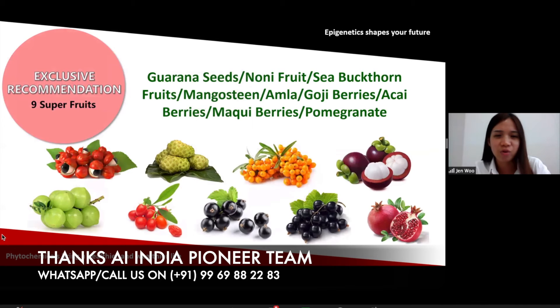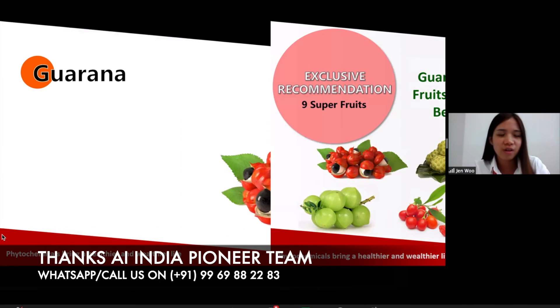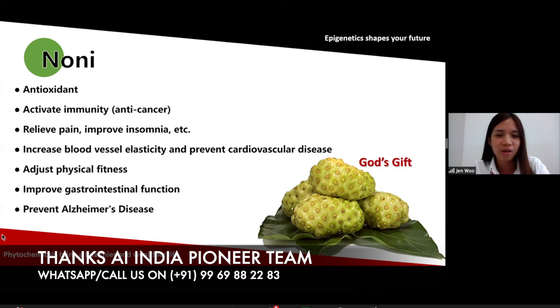Now we have nine super fruits, including guarana seeds, noni fruit, sea buckthorn, mangosteen, amla, goji berry, acai berry, maku berry, and pomegranate. Guarana is a fruit from the Amazon — it helps to relieve fatigue and restore physical strength, prevents arterial sclerosis, aids weight loss, relieves physical pain, and also has an anti-aging effect. The next one is noni, which is also a very popular fruit nowadays — it is anti-oxidant, activates immunity, relieves pain, improves insomnia, increases blood vessel elasticity, and also improves gastrointestinal function.